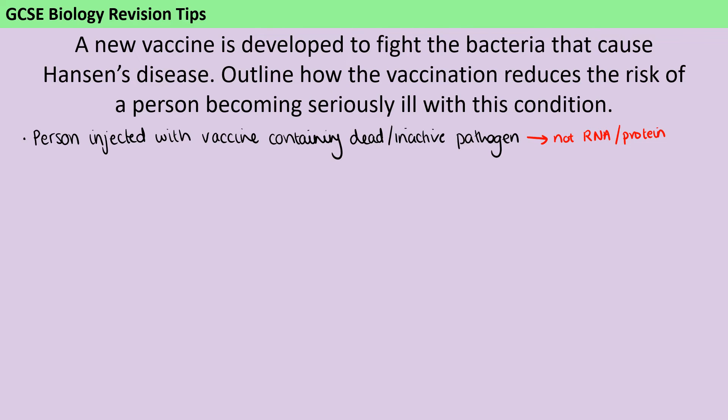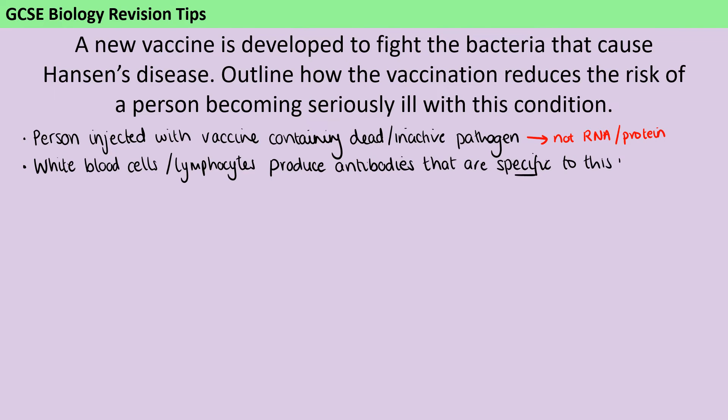Then we're interested in what the human body is going to do in response to the vaccine. The white blood cells — or more specifically, a type of white blood cell called lymphocytes — are going to produce antibodies. Make sure you're writing antibodies and not antigens because that's different. Those antibodies are specific to that pathogen — in fact, specific to the antigens on the outside of that pathogen, the little protein bumps that identify this particular kind of bacteria.